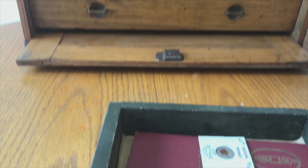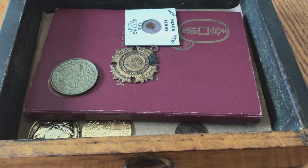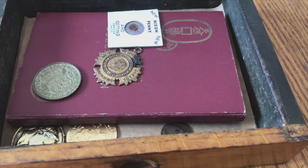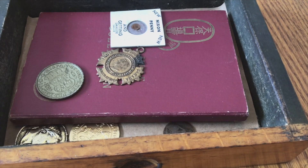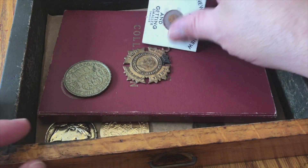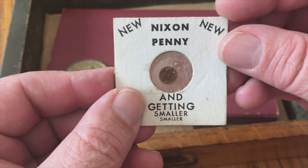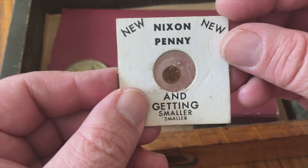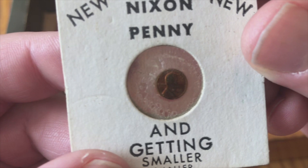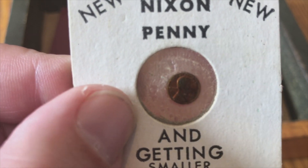So we're going to get started with today's hunt. I'm going to angle the camera down a bit and readjust the microphone just a little bit. Right off the bat we have this guy here — looks like a Nixon penny, getting smaller and smaller. Looks like a joke sort of thing. Let's bring it in a little bit closer and zoom in a bit.